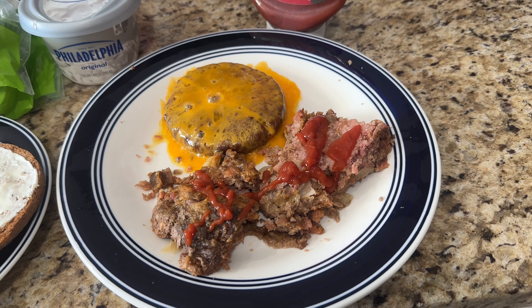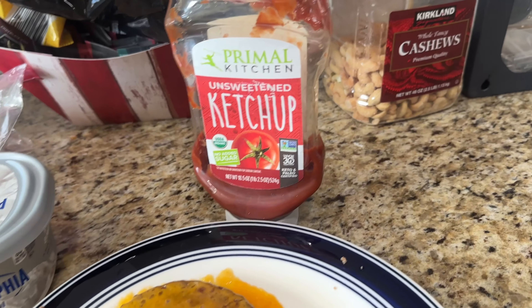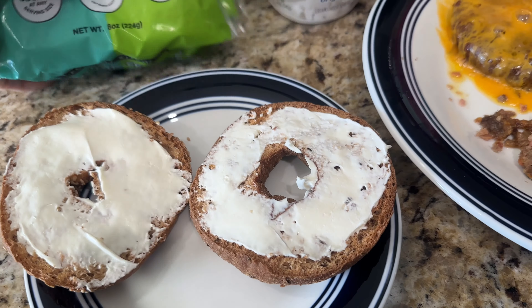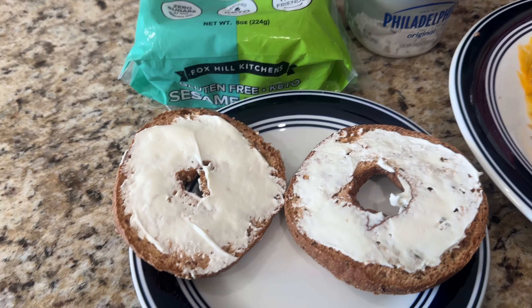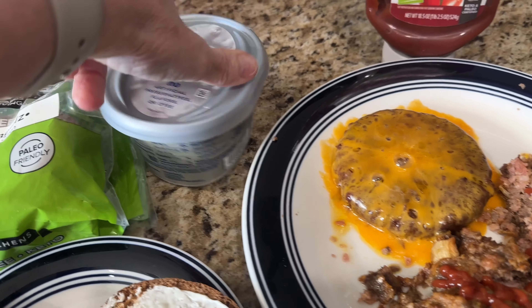First meal is leftovers: a cheeseburger patty, some of the meatloaf, some Primal Kitchen ketchup. These are Fox Hill Kitchen bagels — they are so good — with a little bit of Philadelphia cream cheese on it.